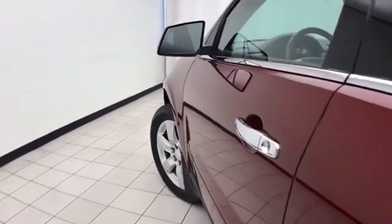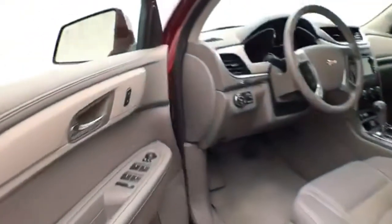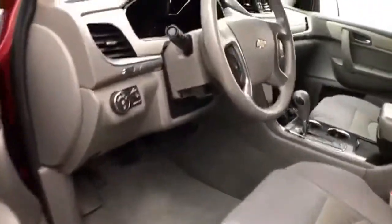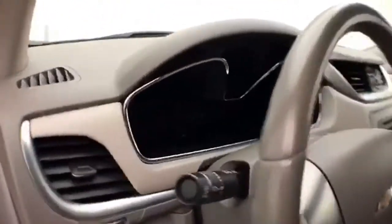This LT has keyless entry with remote start, power windows, locks, mirrors, and power driver seat. Load the tilt and telescopic steering wheel to put you in that perfect driving position.